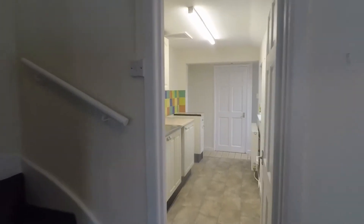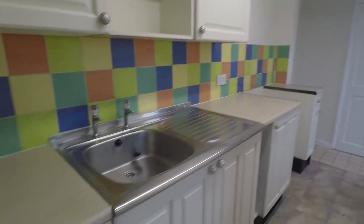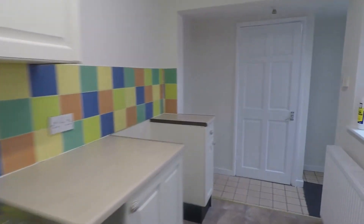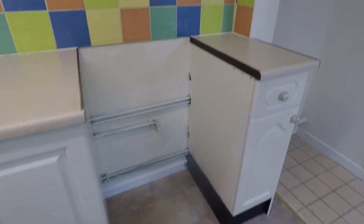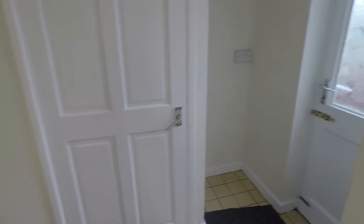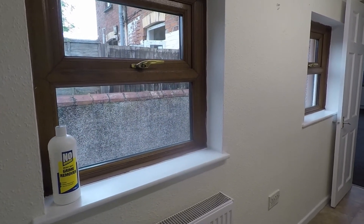As we continue through the property we come into the kitchen — lovely and bright in here as well, nice and neutral. You have good amounts of wall and floor unit storage just to your left, and good amounts of countertop space as well. There's room for your large appliances including your oven, and space for a washing machine as well. To the side is the perfect space for a freestanding fridge freezer. Good amounts of floor space, nice and practical, and two windows overlooking the side as well for natural light.